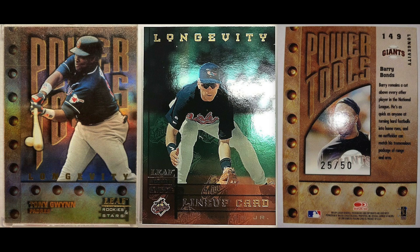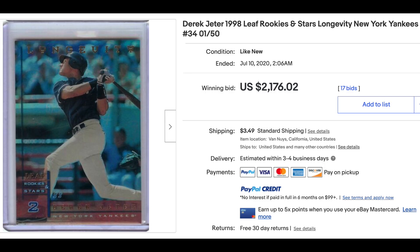Now 1998 — Jeter was a little upset that Griffey overtook him last year, so we see the two of them battle it out this year. Number five: 1998 Leaf Rookies and Stars Longevity. The Rookies and Stars set had a lot of things going on with short prints and multiple parallels. The longevity parallels are numbered to just 50. The highest sale from this set was an ungraded Derek Jeter, which went for $2,176 last month.